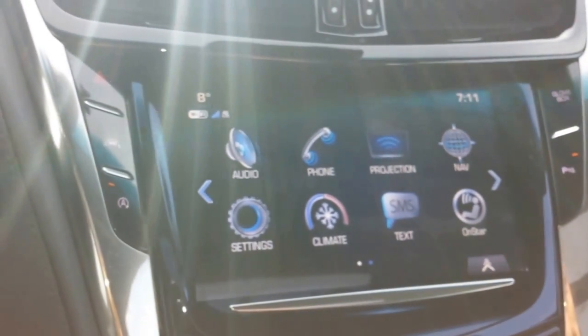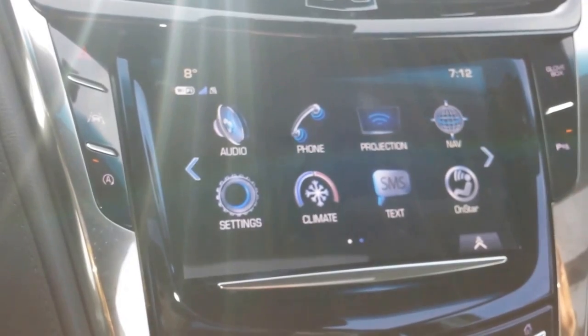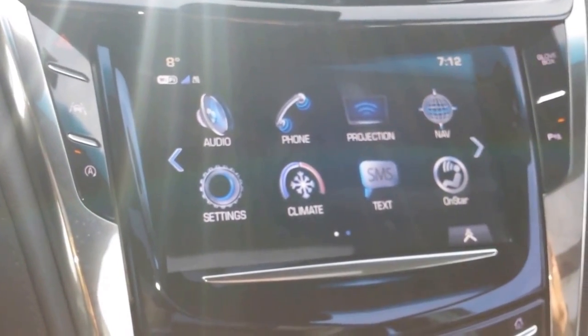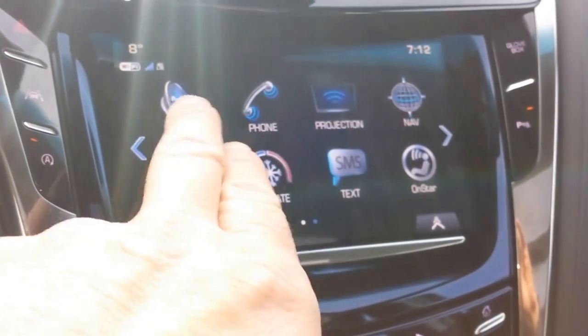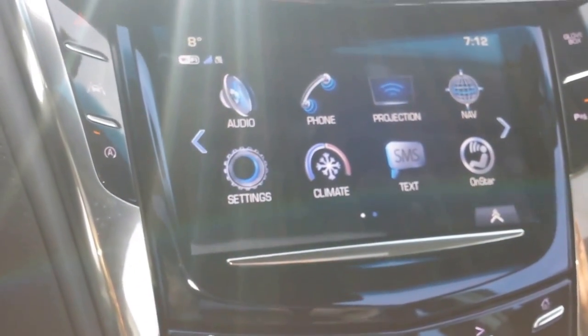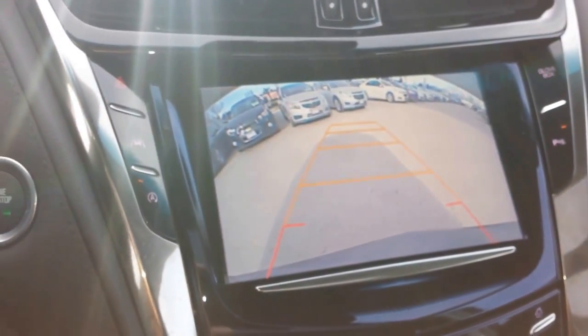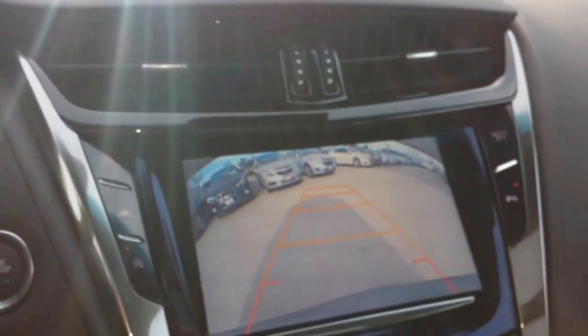which is Apple CarPlay and Android Auto. You're texting while you drive function, so you're not spending your time on the phone. It also comes with your OnStar, your audio, your settings, so you can set valet mode, change the way the rear backup camera looks. Speaking of which, there it is right there.